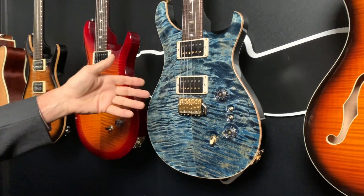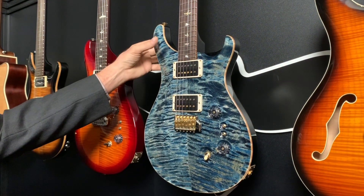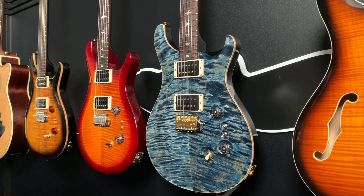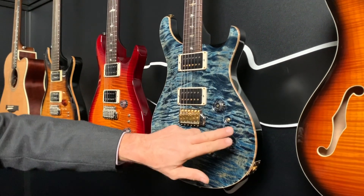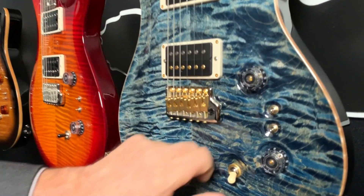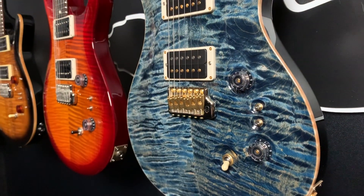The Core Custom 24 is very much what most people think of when they think of a PRS guitar. It features 85-15 pickups, the same pickup splits for single coils, the same three-way configuration with volume and tone. These are designed to be players' guitars.